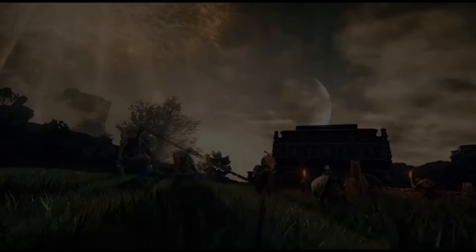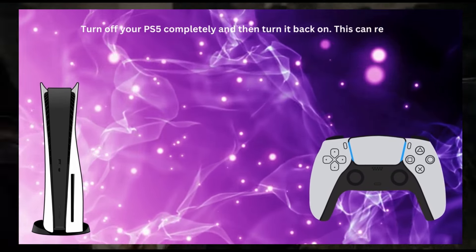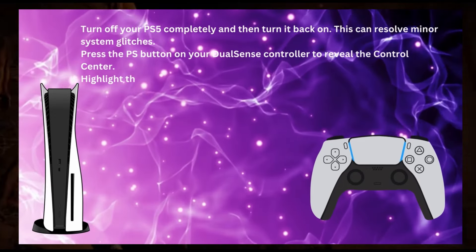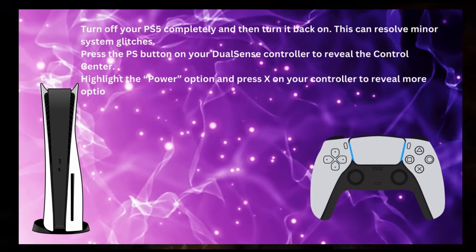Turn off your PS5 completely and then turn it back on — this can resolve minor system glitches. Press the PS button on your DualSense controller to reveal the control center. Highlight the power option and press X on your controller to reveal more options.